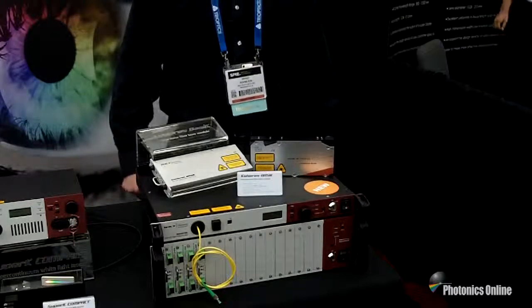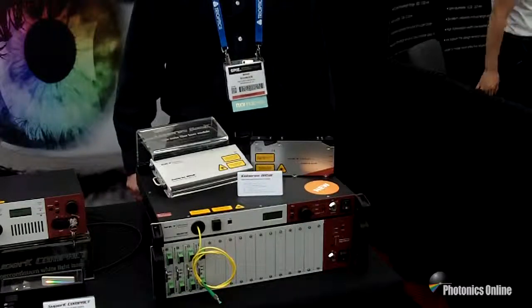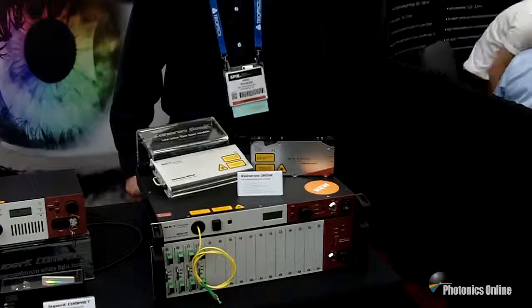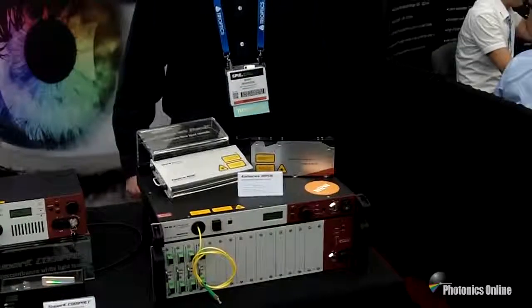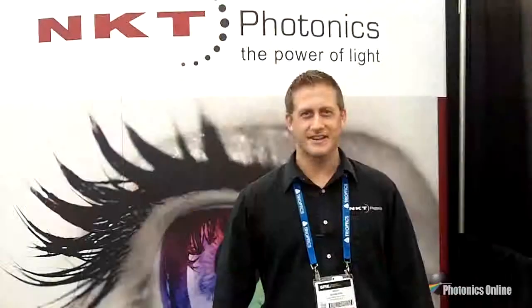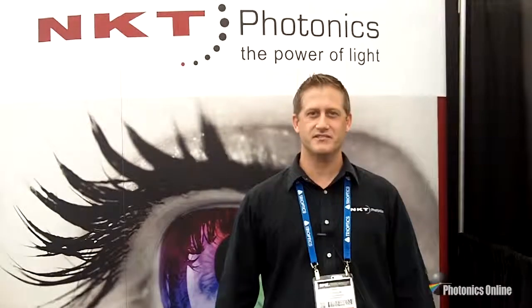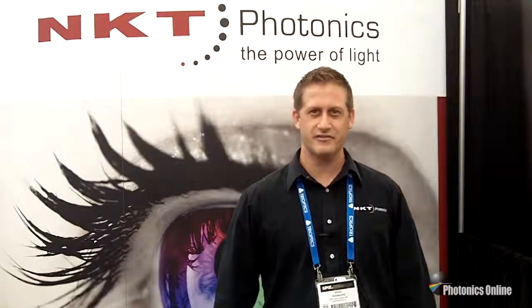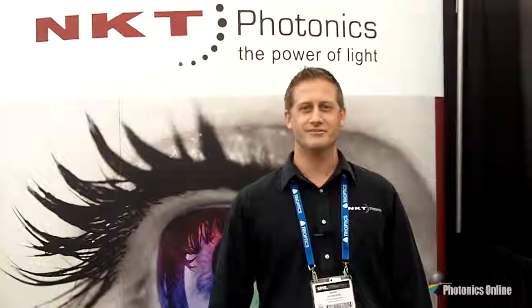Some of the applications include spectroscopy, trapping and cooling atoms, and we also do a lot in the sensing segment — for oil and gas, for example, for seismic applications to explore for oil and gas. Thanks again for tuning in. This is Brad Sunline with NKT Photonics. For more information, please visit us on the web at www.nktphotonics.com or follow us on Twitter at NKT underscore photonics.